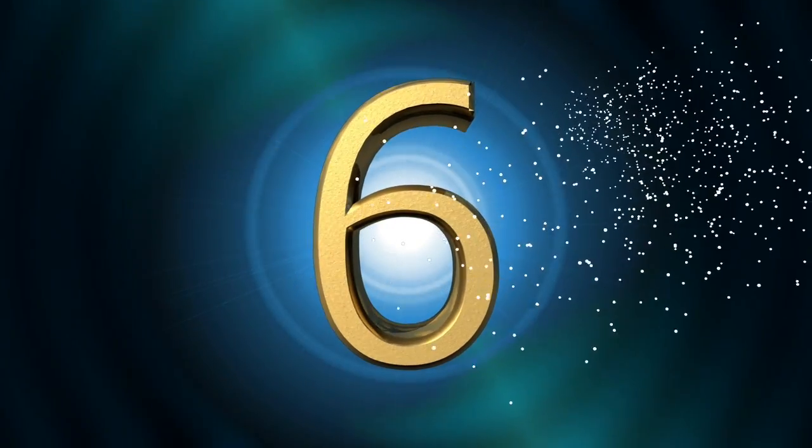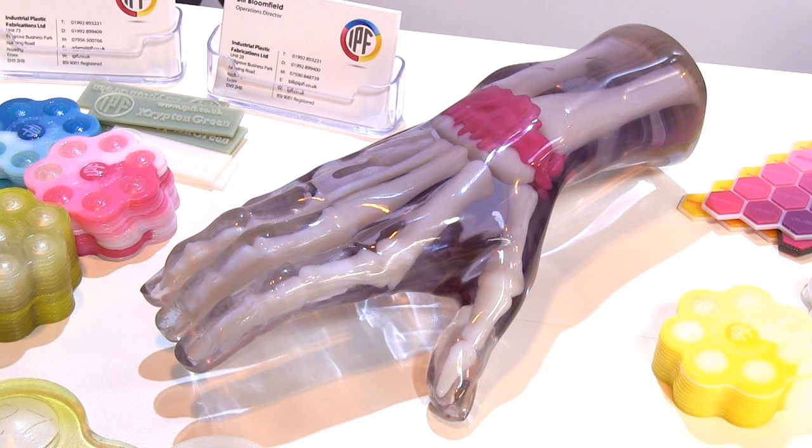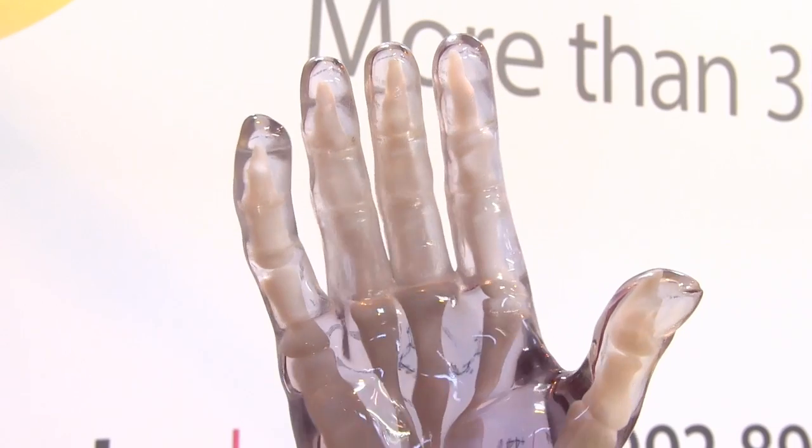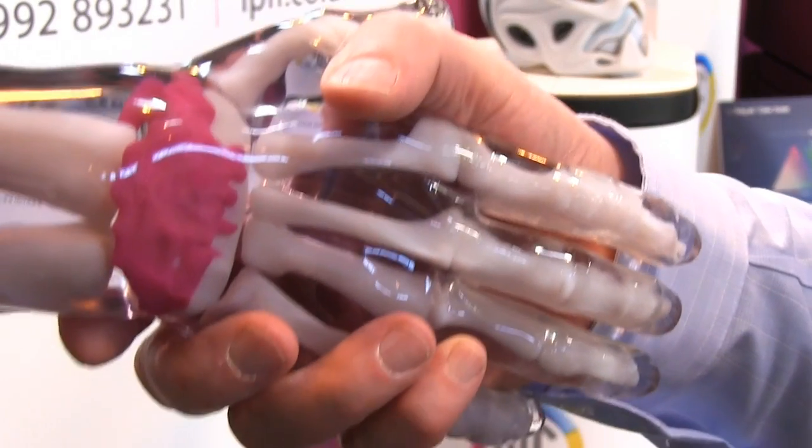At number 6 is this amazing full-size human hand 3D printed by IPF. This was fabricated in one piece using an Objet 500 Connex3 printer from Stratasys and nicely showcases the kind of things that can be made with their PolyJet material jetting technology.